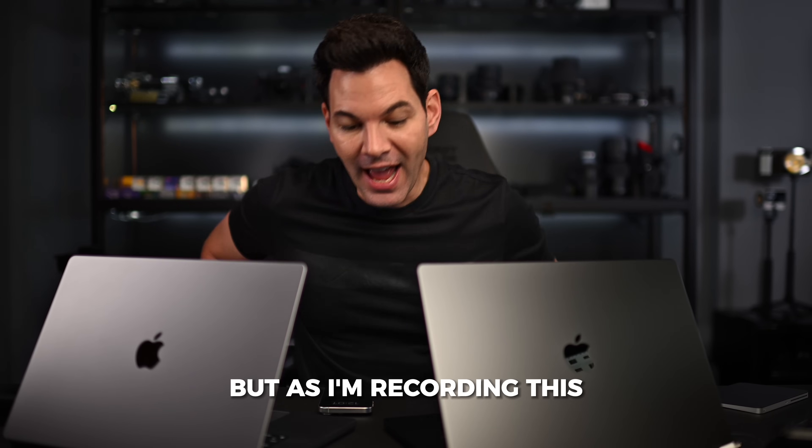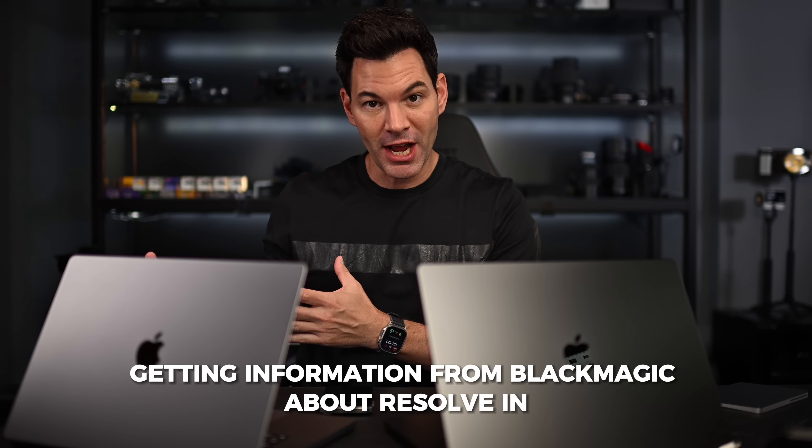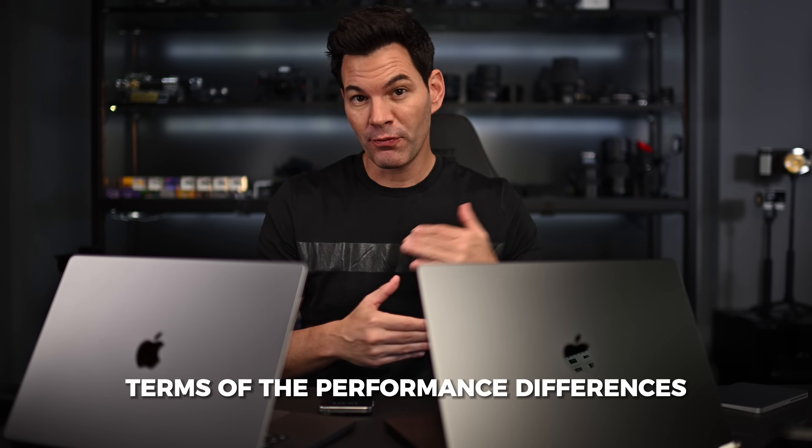As I'm recording this, it's sort of live because I'm getting information from Blackmagic about Resolve in terms of the performance differences. So we're going to get down to it. First and foremost, let me talk about the specs on what I've got on each of them, just so you know what we're looking at in terms of comparison here.